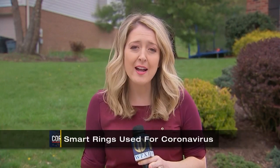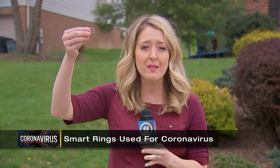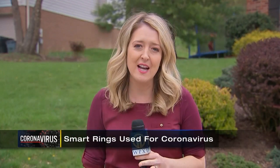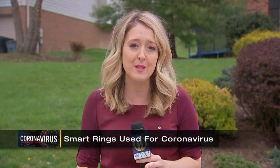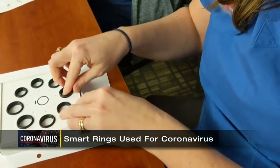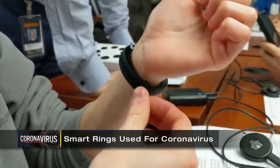Right now, 400 doctors and nurses on the front lines fighting COVID-19 are wearing smart rings, similar to this one — new technology that can hopefully identify signs of COVID-19 24 hours before you show any symptoms. These smart rings are being studied as a way to predict if someone will test positive before they show any signs.